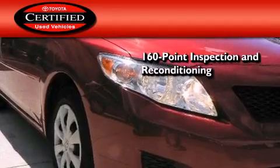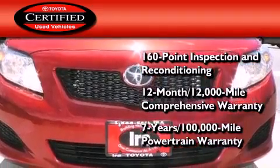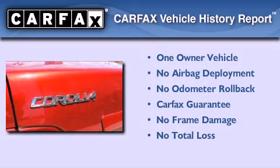Toyota's certification includes a 160-point inspection and an extensive reconditioning process, plus a 3-month, 3,000-mile comprehensive warranty, and a 7-year, 100,000-mile powertrain warranty. This sedan has had only one owner, and it qualifies for the Carfax buyback guarantee.